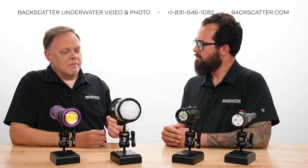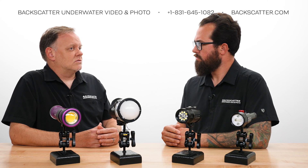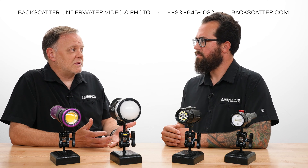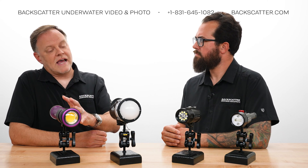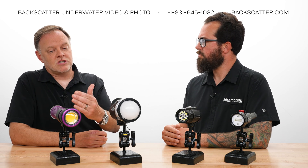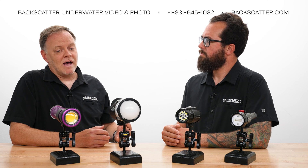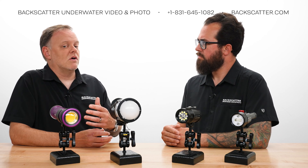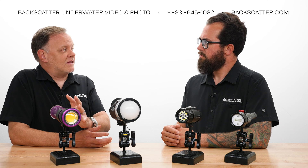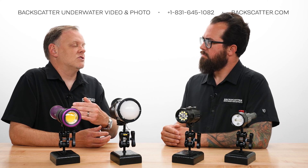Because the strobe fires such a short duration — around 1/3000th at quarter power — it also freezes motion. The video light does nothing to freeze motion; you need your shutter speed for that. But that creates a balance problem: if you change your shutter speed to freeze motion, you're also going to affect the video light's exposure. So you're trying to find a shutter speed fast enough to freeze motion without knocking down the video light's exposure too much.